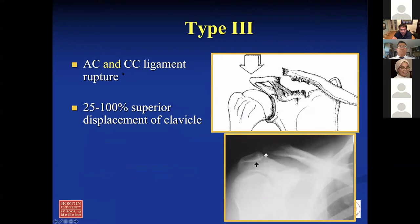Type three — AC and CC ligament is ruptured. It does not disrupt the trapezius and deltoid fascia. Displacement is about 25 to 100% superior displacement of the clavicle. That's considered type three, and it's a little controversial. In my practice, these are typically non-op until they have problems after three to six months of physical therapy, then I can talk to them about surgery.